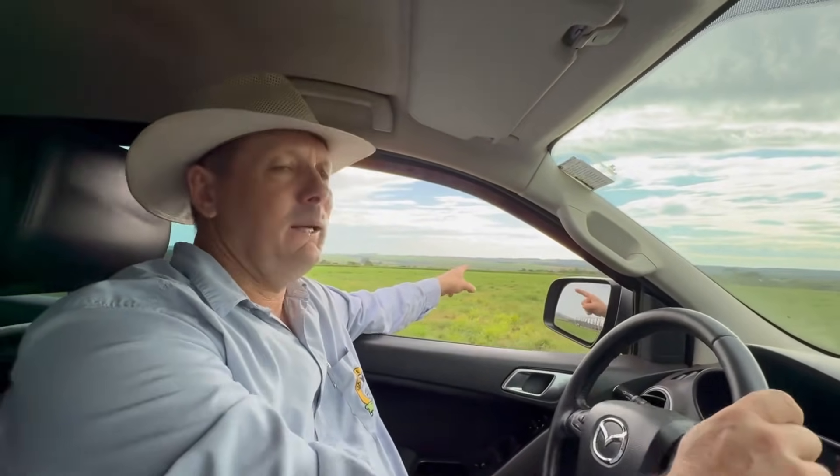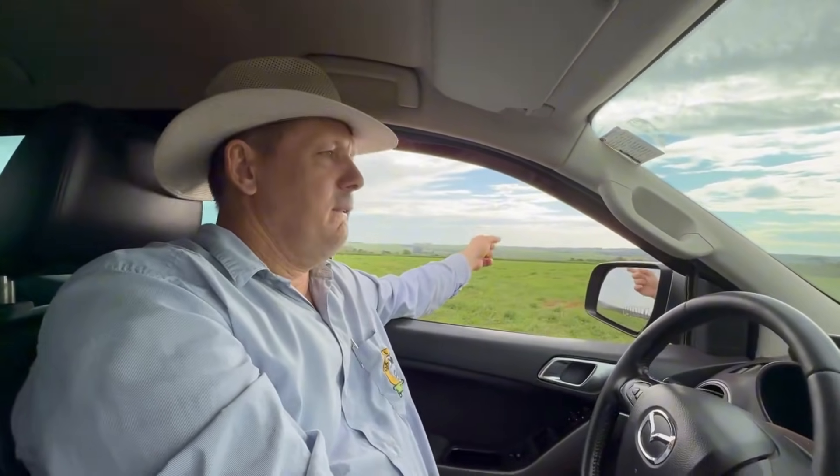Here we have the Tifton pasture where a subsurface irrigation system will be installed. Every 50 metres there will be a water outlet allowing for direct irrigation of the area. At the moment irrigation is done manually using hoses.